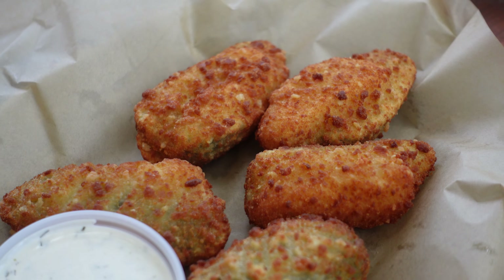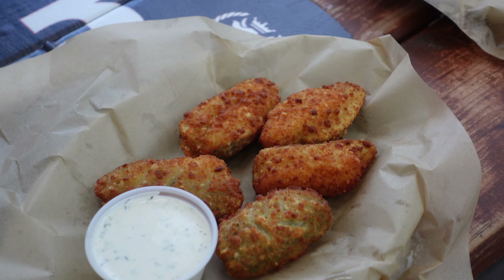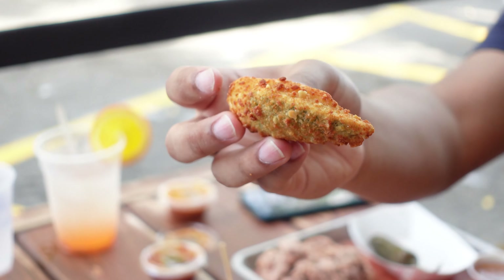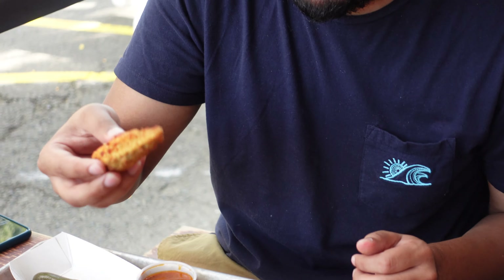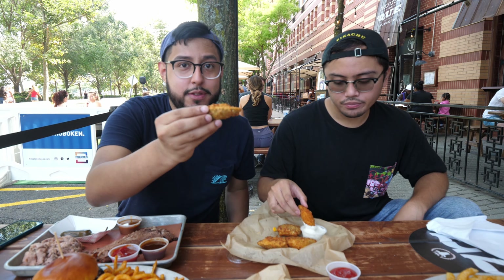Next we have Neil's appetizer. What was it called again? The Cowboy's Cure-All. It's pretty much fried jalapeños stuffed to the brim with all these crazy flavors. And this is ranch dressing on the side — it's kind of like a different take on jalapeño poppers or pepper poppers. Pretty cool the way it looks.